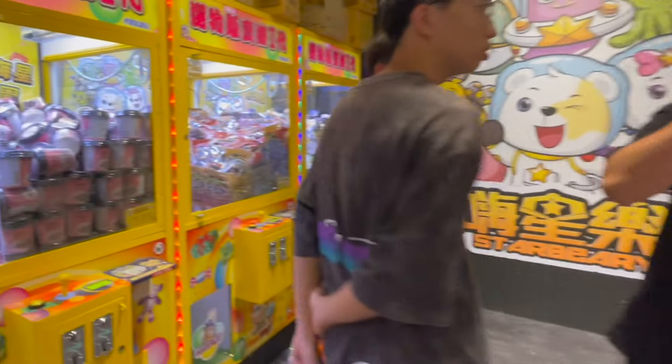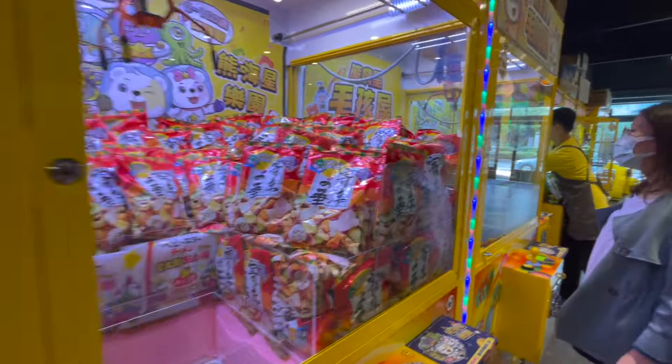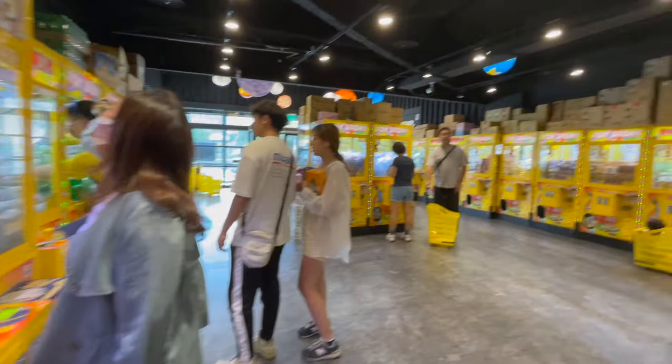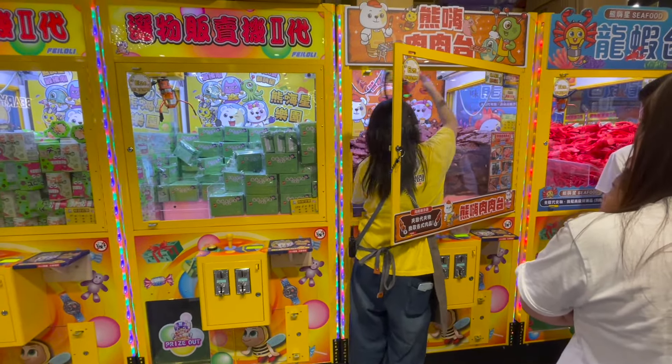Well, it seems quite difficult to get your food from this grocery store. They even have personnel around the store adjusting the positions of these items in the machine to make sure that it's not too easy for the customers to catch a bunch at once.